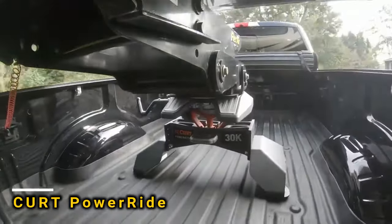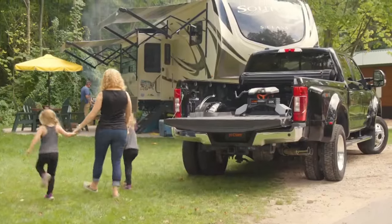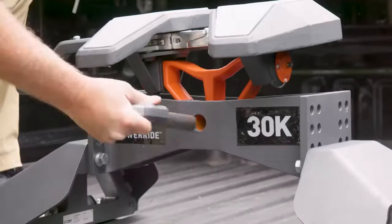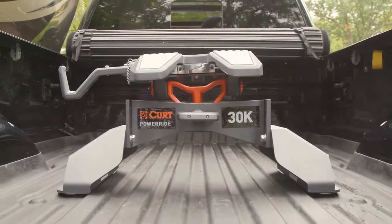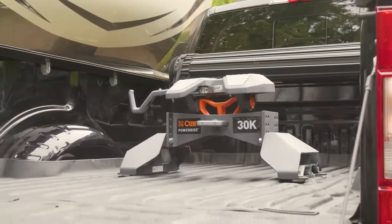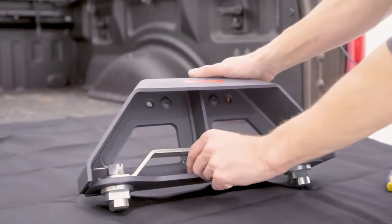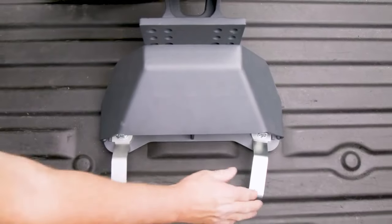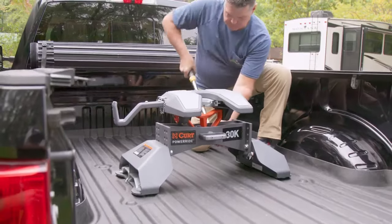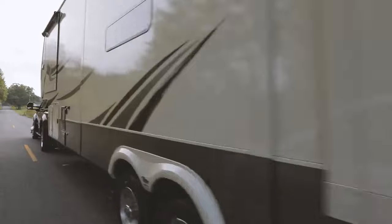Have you seen the Curt Power Ride? It's a handy wheel hitch for towing camping trailers. It can handle loads up to 13.6 tons and is simple to install — no welding needed. You can adjust its height within a 10 cm range, and when you're not using it, it comes apart into several pieces. You can buy it for $1,588.